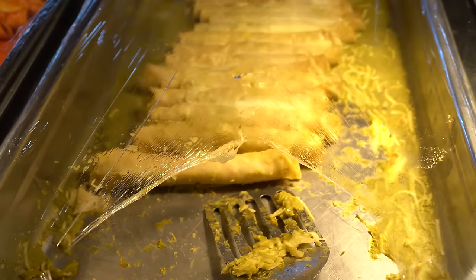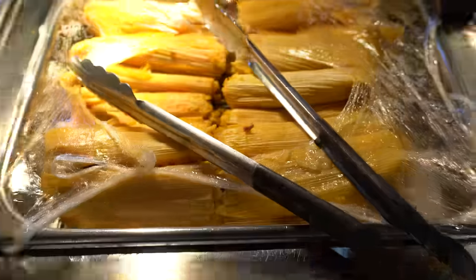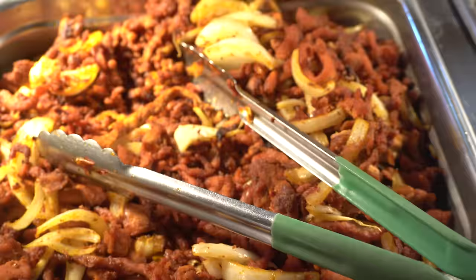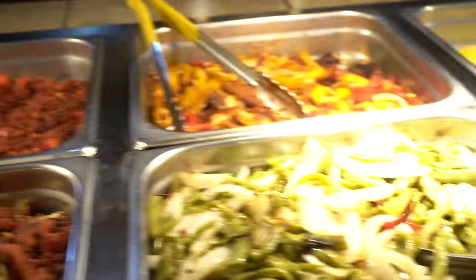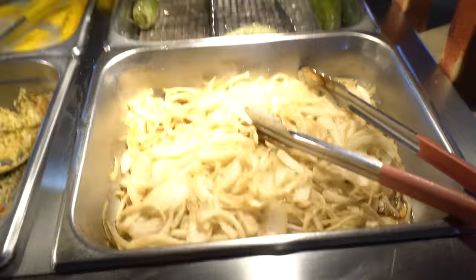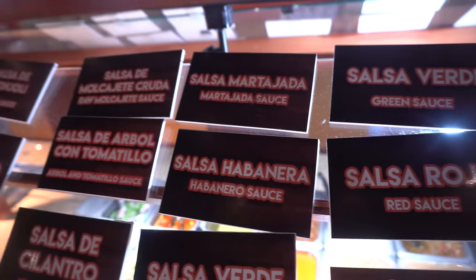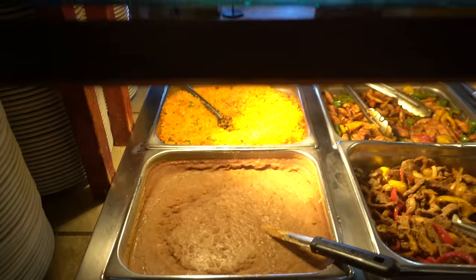Hey everyone, welcome to this video where today we are outside what is supposed to be the world's best Mexican food buffet. I really enjoy some Mexican cuisine, and this is a very, very authentic Mexican cuisine in an all-you-can-eat buffet style. So there are so many different options. Before I tell you where this is, let's go in, let's have a look, then I'll give you some more info. Let's see if this is really the world's best Mexican buffet ever.